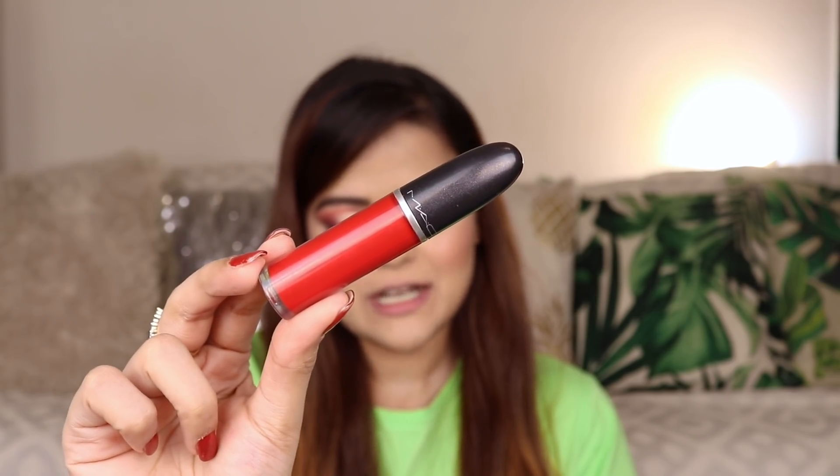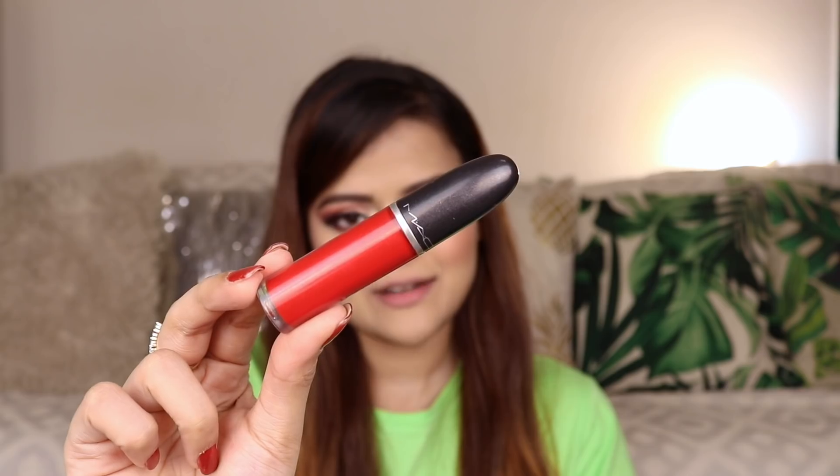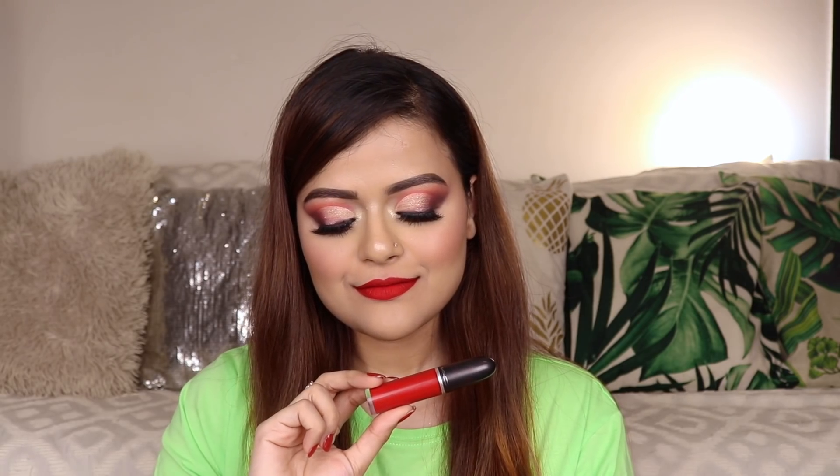The next one is from MAC Cosmetics Retro Matte Liquid Lip Color range. The shade is called Feel So Grand. This has actually been my favorite red lip color of this year. The formula of these liquid lip colors is slightly drying; however, if you apply a lip balm before wearing them, it is quite comfortable. These lip colors are extremely pigmented, transfer-proof, and can survive drinks and light meals.